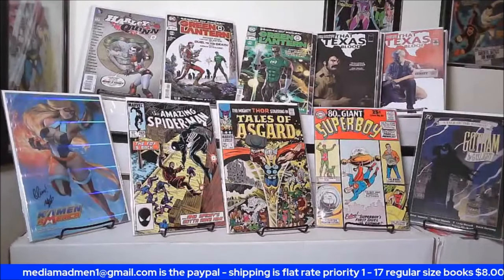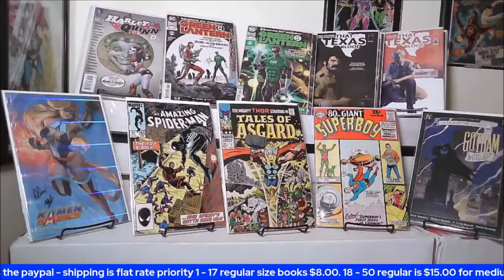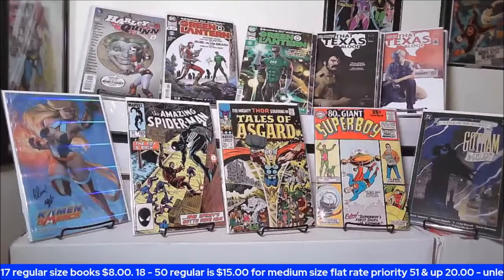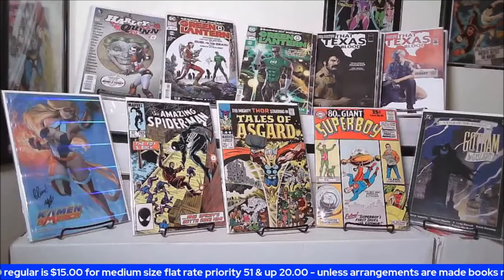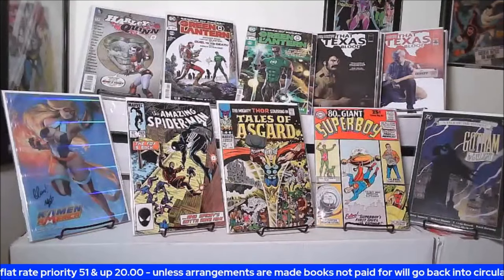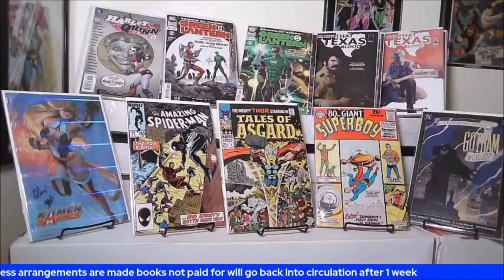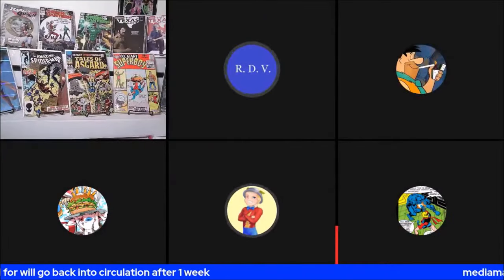I'm seeing people I've never seen before bidding here. I think Tim may have said we've got a book up for auction. Just so I know — when you said the Green Lanterns and the Texas, is that fifteen for each or fifteen for both? It's fifteen for the Green Lantern and fifteen for Texas. Okay, gotcha.